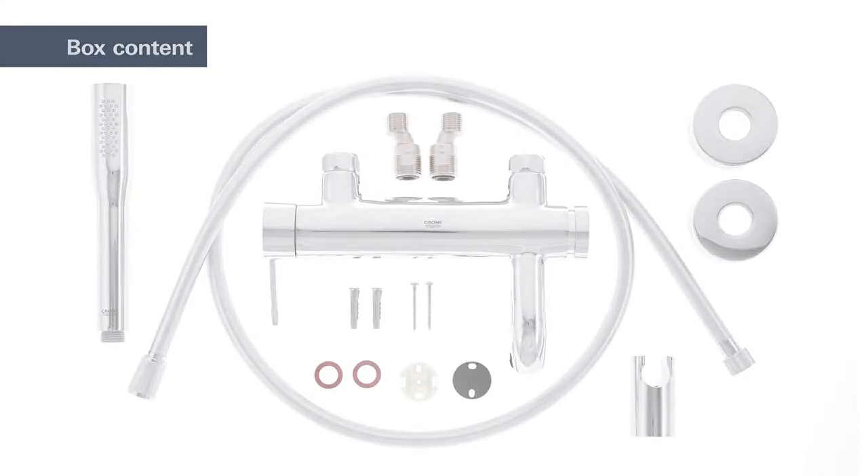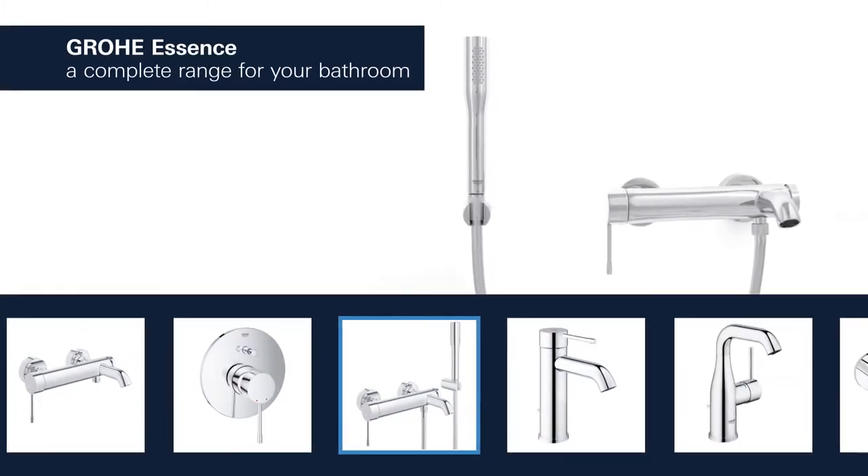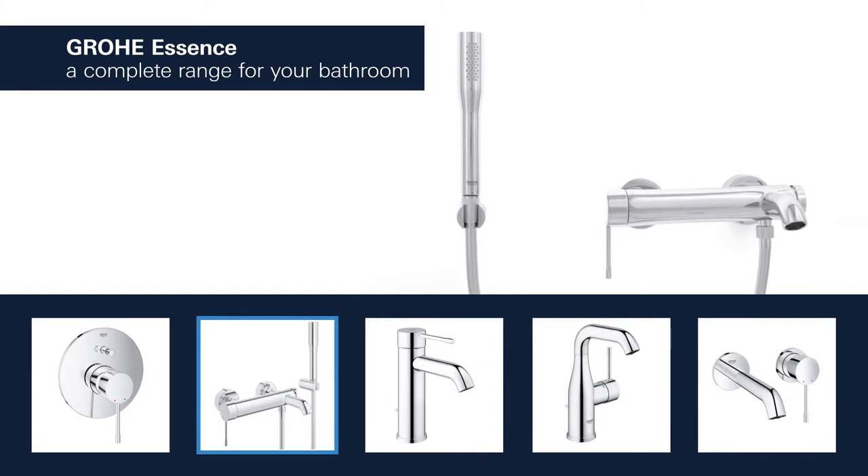The basin, shower, and bathtubs in this range instantly appeal to the eye and provide a perfect solution tailored to your bathroom.